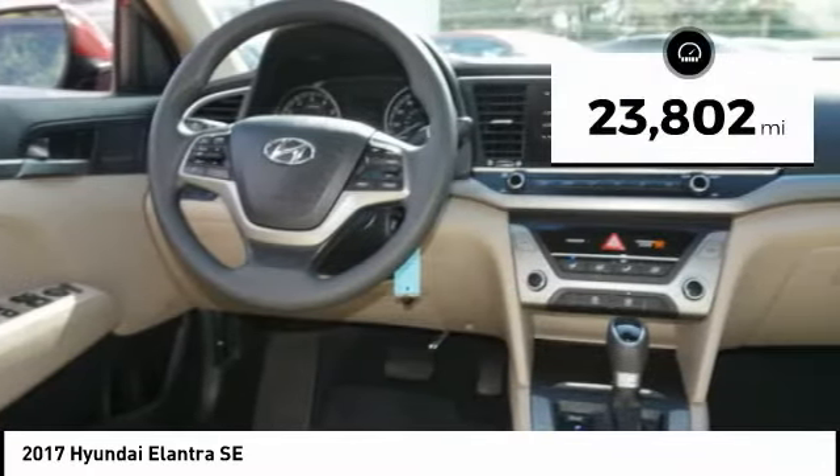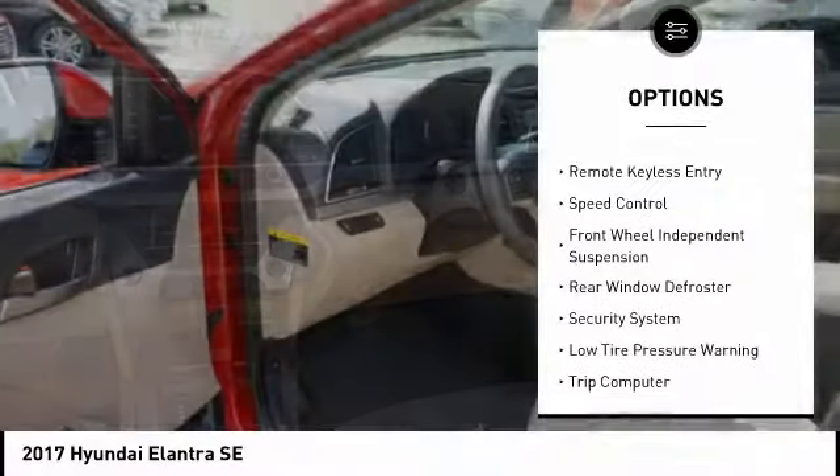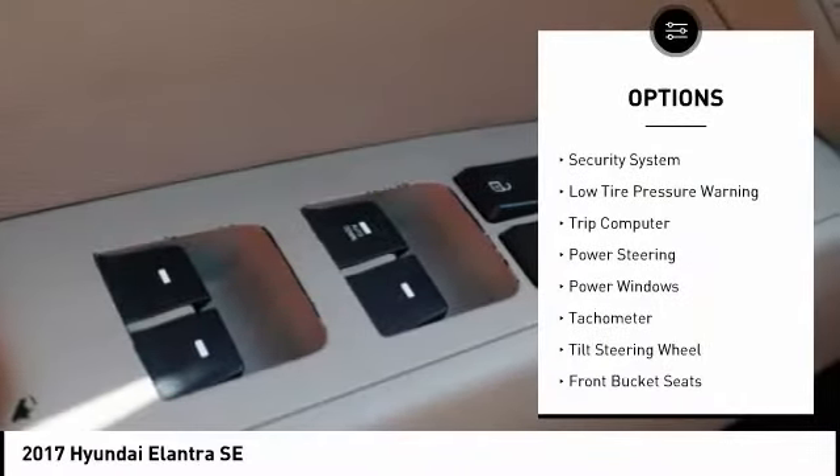This vehicle has less than 25,000 miles. Here are some of this vehicle's great options: electronic stability control, brake assist, traction control, remote keyless entry, and speed control.